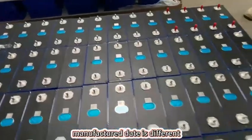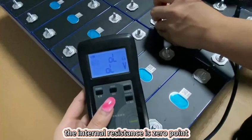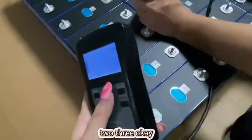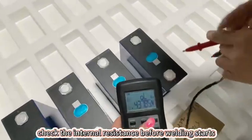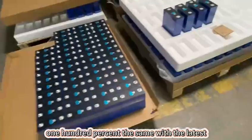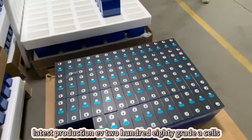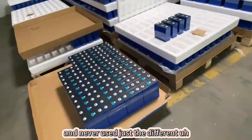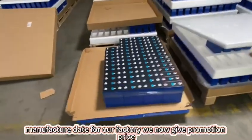Just the manufacture date is different. Checking the internal resistance: 0.2121. The internal resistance after welding is 0.22mAh, and before welding it starts at 0.1819. These are 100% the same as the latest production EVE 280mAh Grade A cells. Both the stock A cells and the latest production cells are Grade A and never used — just different manufacture dates. Our factory now gives a promotion price.